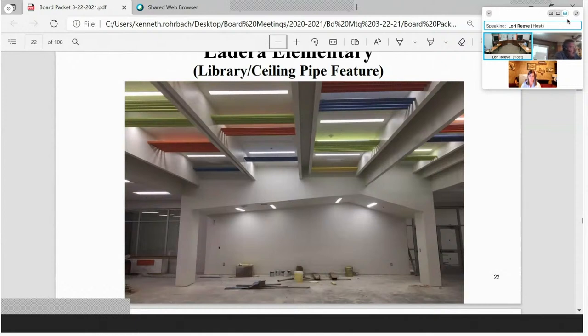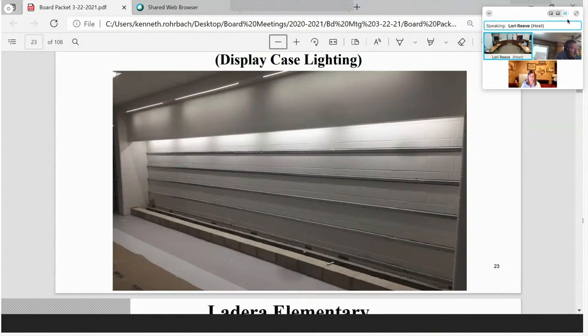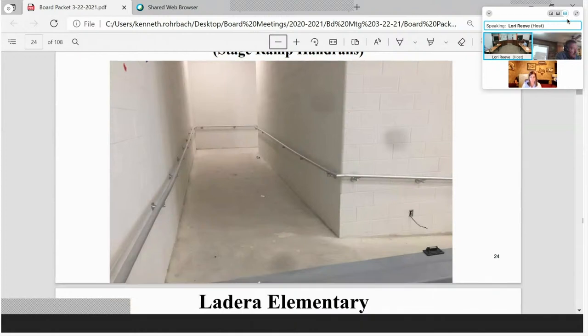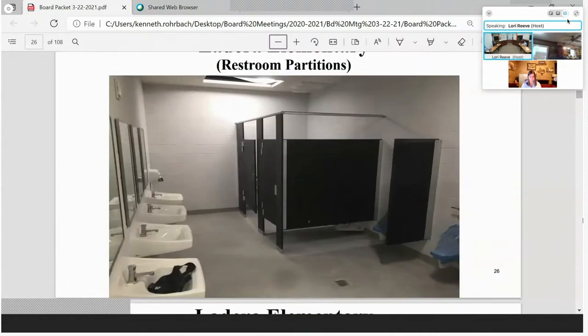Right outside the library, as at all our elementary schools, there are display cases with lighting installed — getting ready for the final touch. Next is the ramp going from the cafeteria into the stage area on the side, with handrails installed. The teacher workroom near the fourth and fifth grade lane shows the millwork and casework going in throughout the building. Restroom partitions are also being installed.